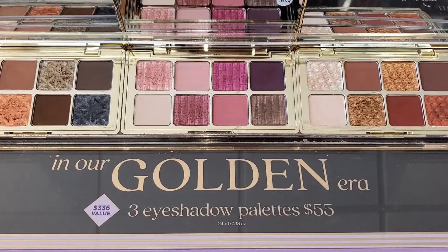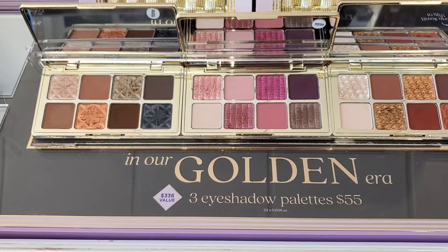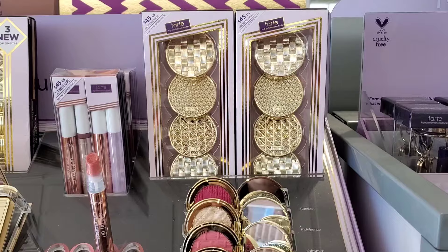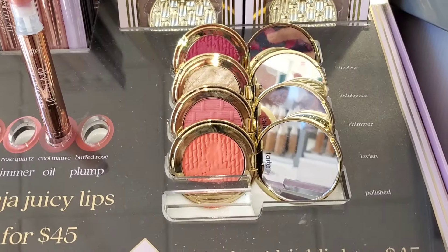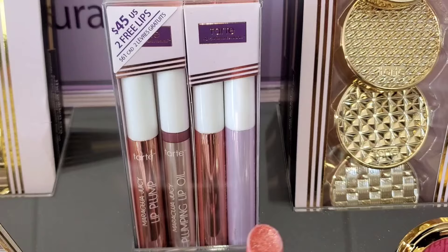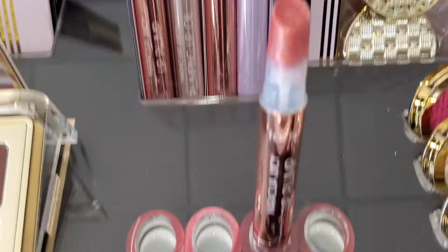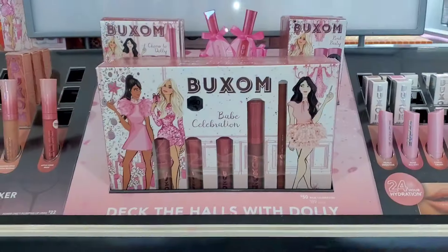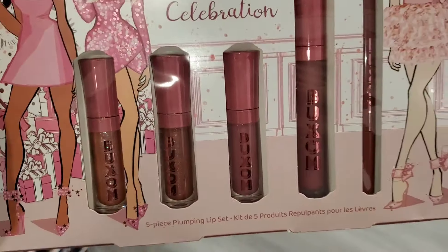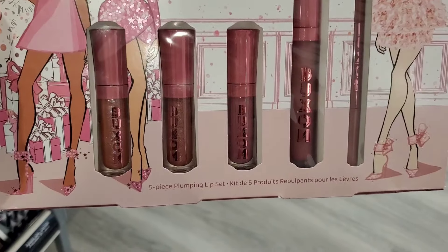I'm showing the Tarte palette set again in case you missed my previous video. They also had this blush set for $45 — in this one you get four different blushes and one highlighter. Then they had the Maracuja Lips lip kit where you get four full sizes for $45.